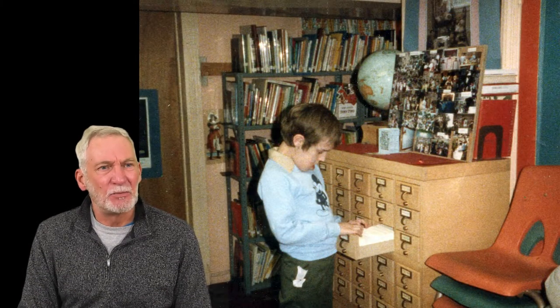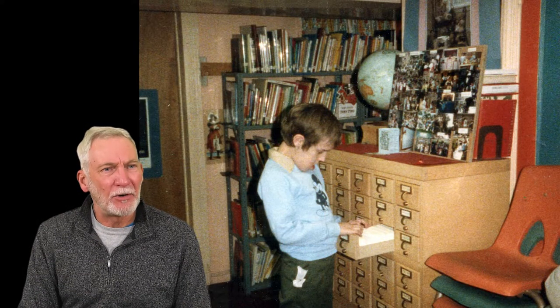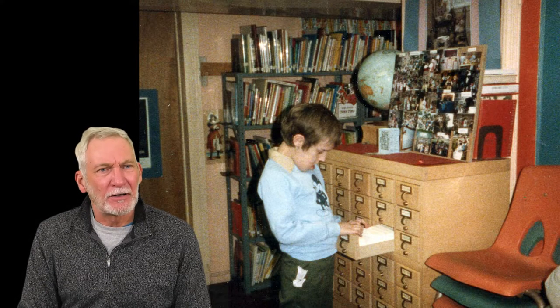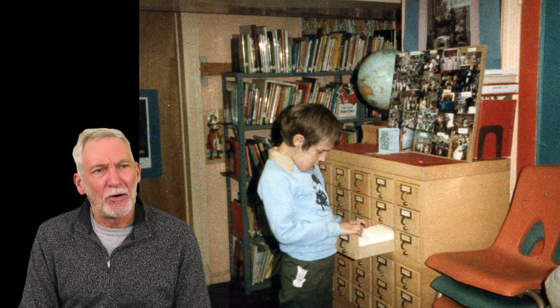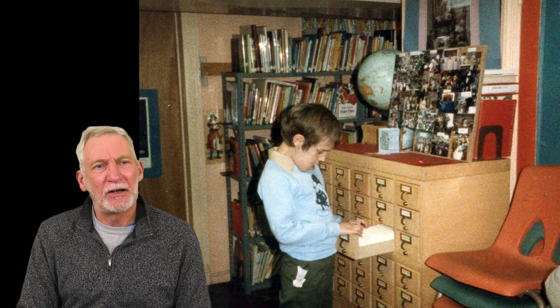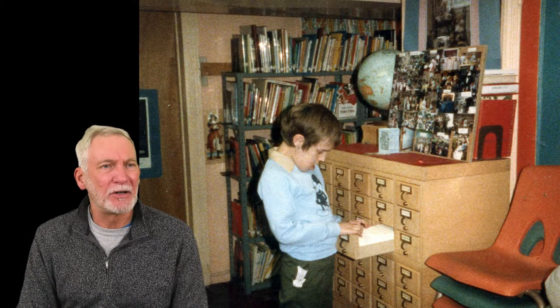The kids section was in the basement of the old library and this is how you would find a book you were looking for. It's called a card catalog and they were usually situated alphabetically by author. Everything was on the card: author, title, and the call number for the location of the book.